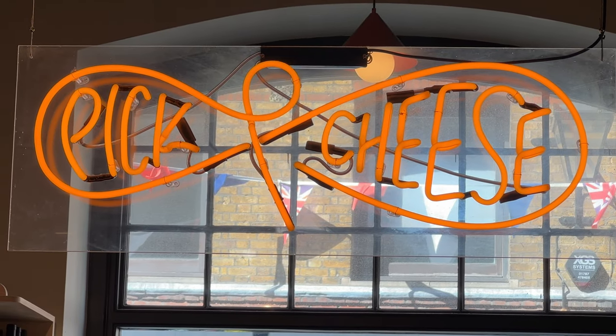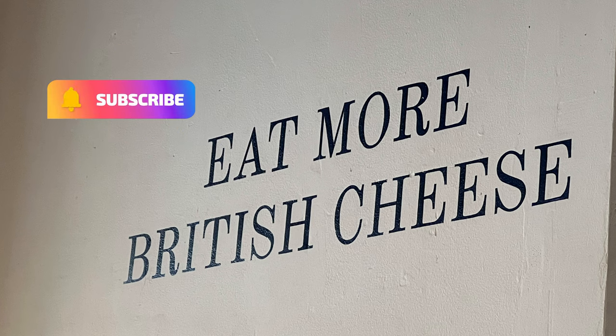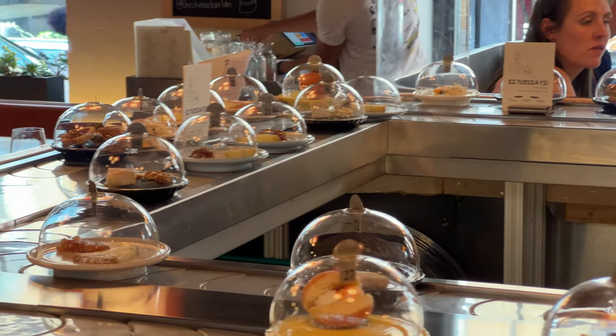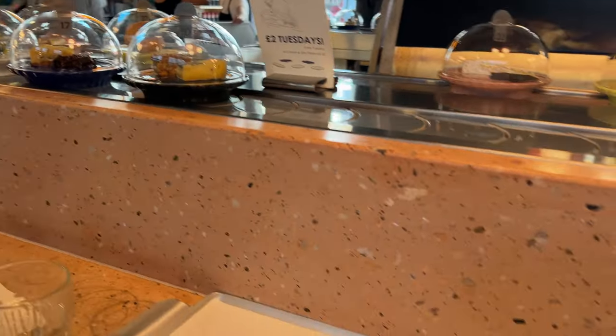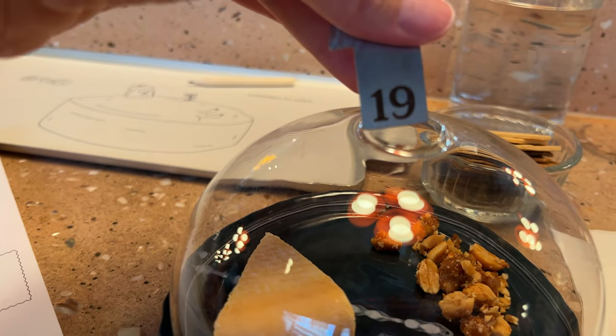Here at the Pick and Cheese location of the Cheese Bar at Seven Dials, it's all about cheese — specifically British cheese. It comes straight to you at the bar on what is best described as a sushi-style conveyor belt. The price for each cheese pairing is based on the color of the plate it's on. Each dome-covered plate has a small number which corresponds with the menu and describes the cheese offering.